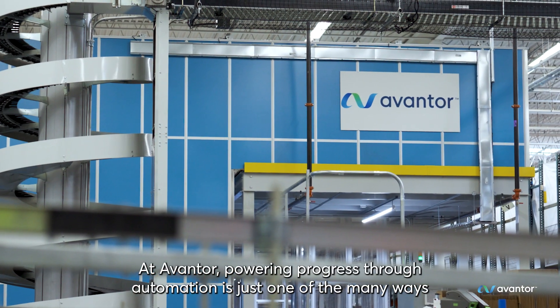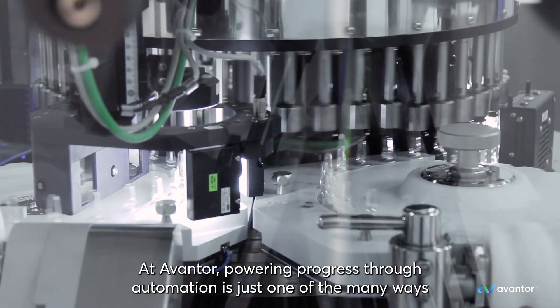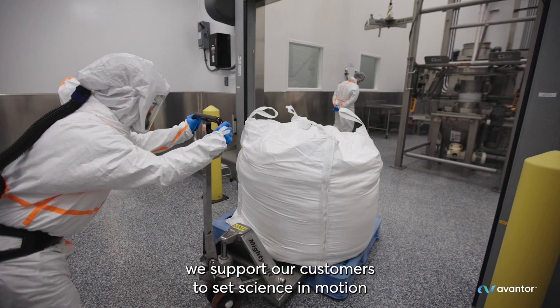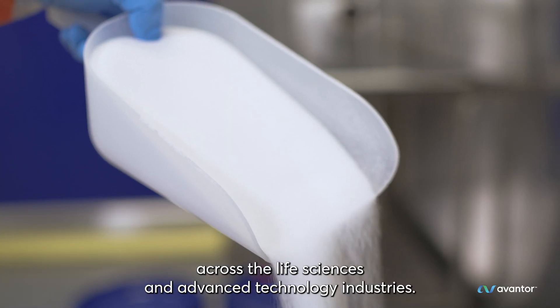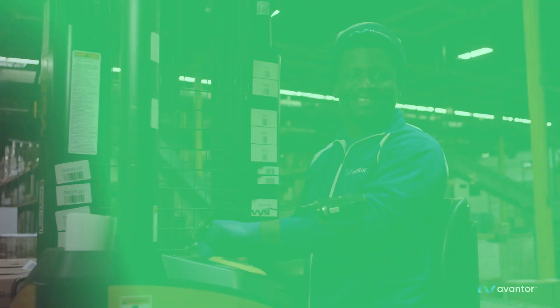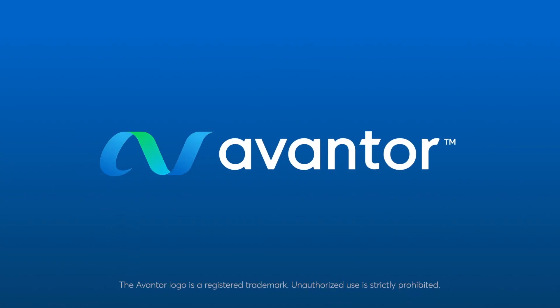At Avantor, powering progress through automation is just one of the many ways we support our customers to set science in motion across the life sciences and advanced technology industries. Thank you for joining us, and welcome to the next opportunity.